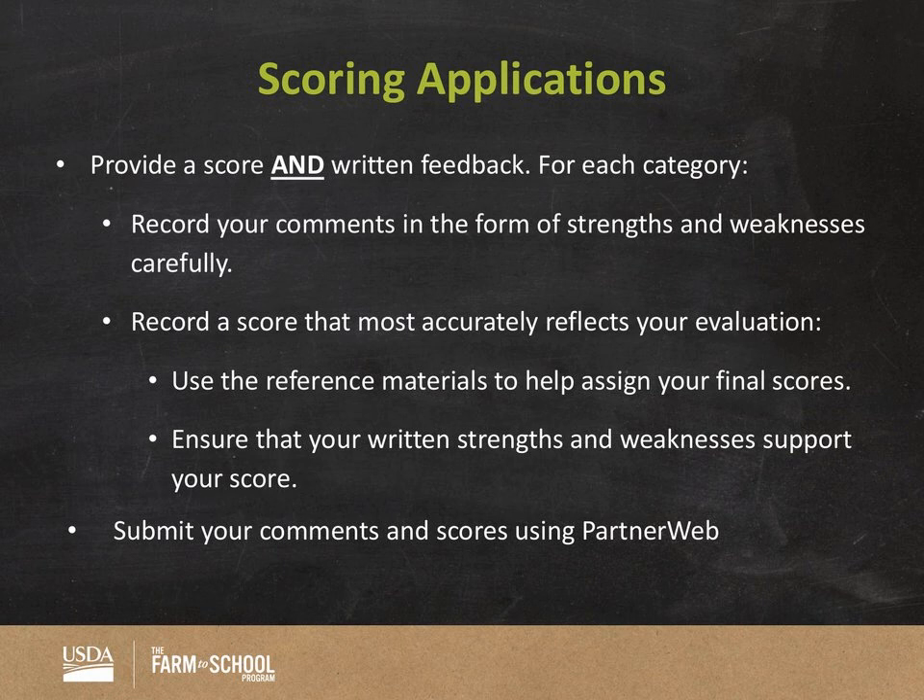For scoring applications: provide a score and written feedback for each category. As lead reviewers and team leads, make sure you have time to review the comments submitted by your team. Recorded comments should be in the form of strengths and weaknesses — you'll see that set up in PartnerWeb where you can enter a strength or a weakness. Make sure you're recording a score that accurately reflects your evaluation. If it's unresponsive, you have a weakness stating you did not see the information addressed. Make sure the score aligns with whatever your comment is saying, and use the reference materials to help assign your final score.